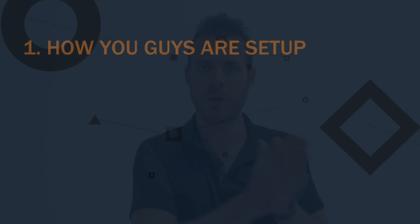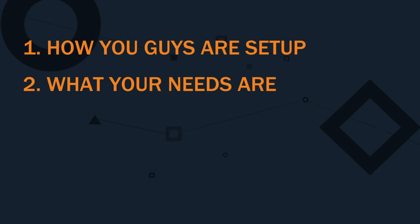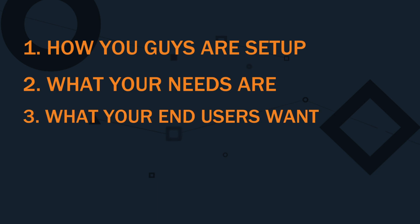There are many ways you can do it, many different methods. That's why I don't want to talk about one in particular — it all depends on how you guys are set up, what your needs are, and what your end users and potential members also want. Don't forget, you need to make sure it's a flawless experience not just for yourselves, but also for potential members and existing members as well.